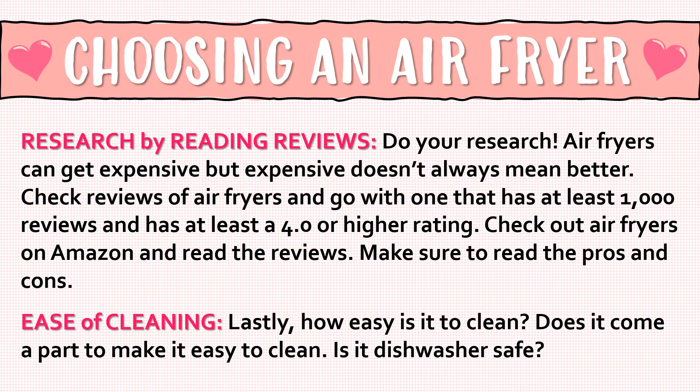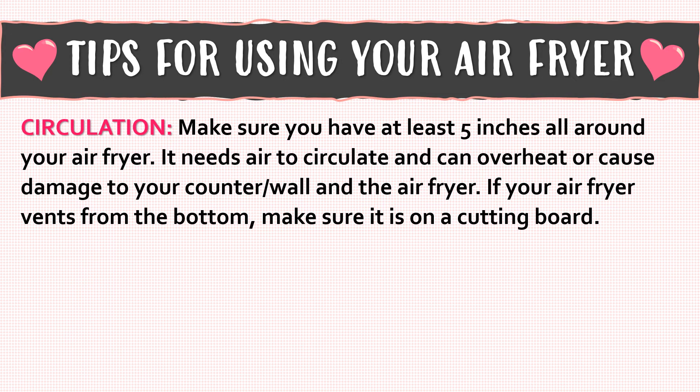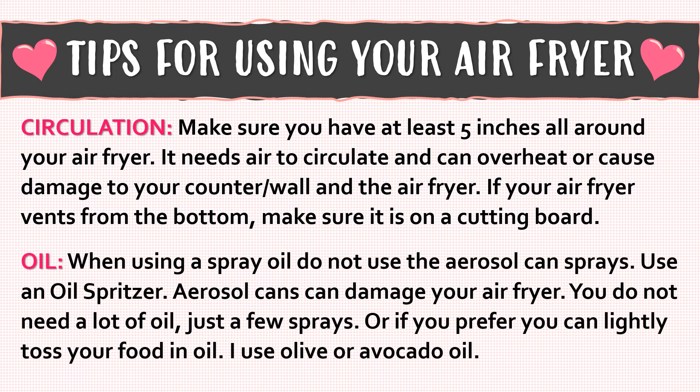Next is ease of cleaning. How easy is it to clean? Does it come apart to make cleaning easy, and is it dishwasher safe? Now let's talk about tips for using your air fryer. Make sure you have at least five inches all around your air fryer — it needs air to circulate, and it can overheat or cause damage to your counter, wall, and the air fryer itself. If your air fryer vents from the bottom, make sure it's on a cutting board. When using a spray oil, do not use aerosol cans like Pam — use an oil spritzer, as aerosol cans can damage your air fryer.